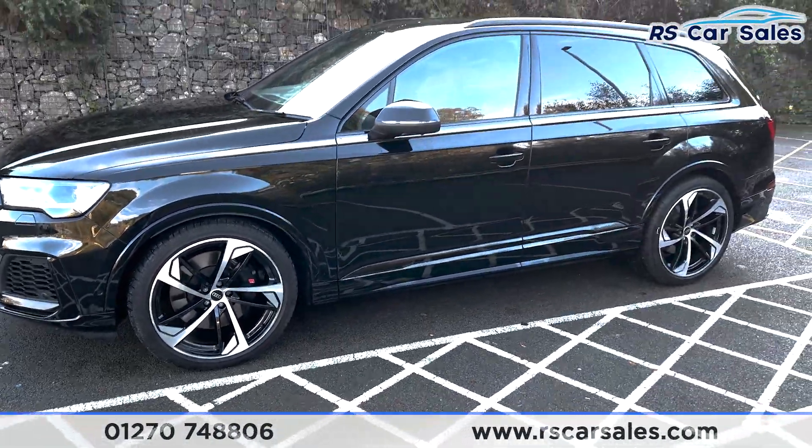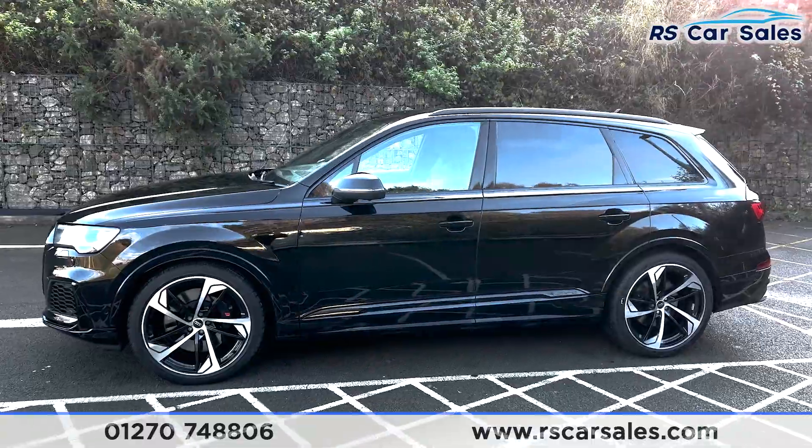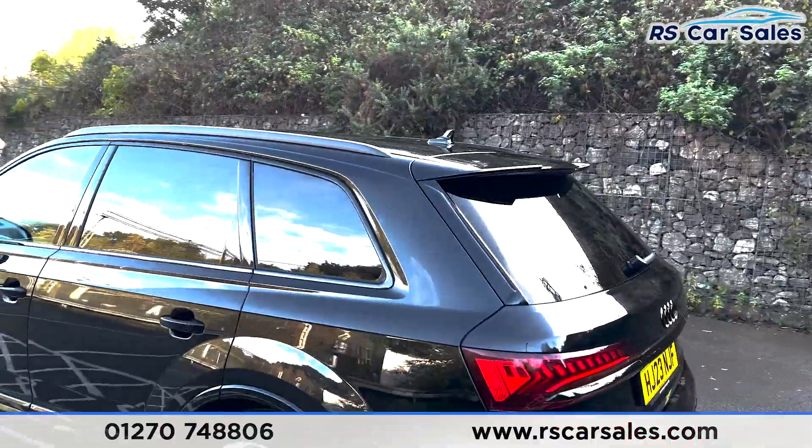We've also got privacy glass at the rear for the passengers with a black trim around the outside, colour-coded door handles and door mirrors with the colour-coded roof rails at the top, shark fin antenna and the spoiler.